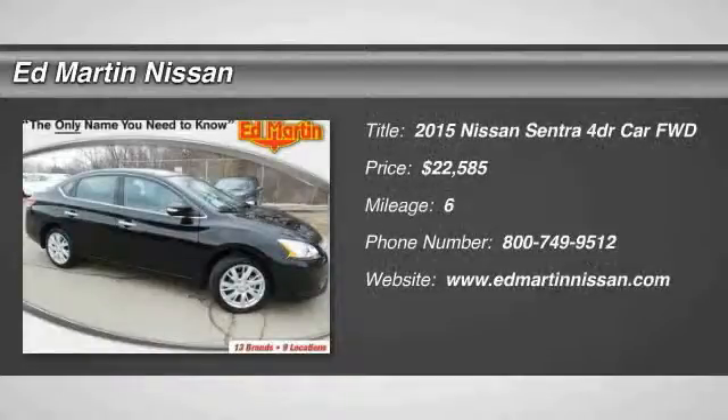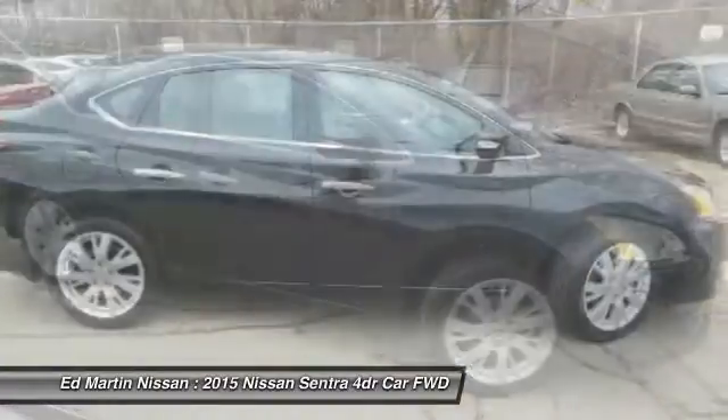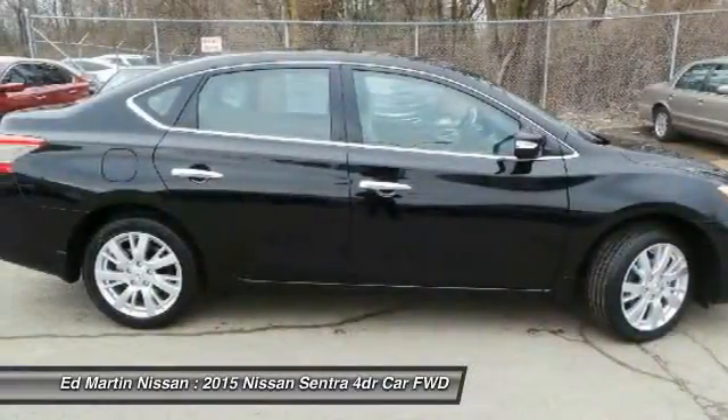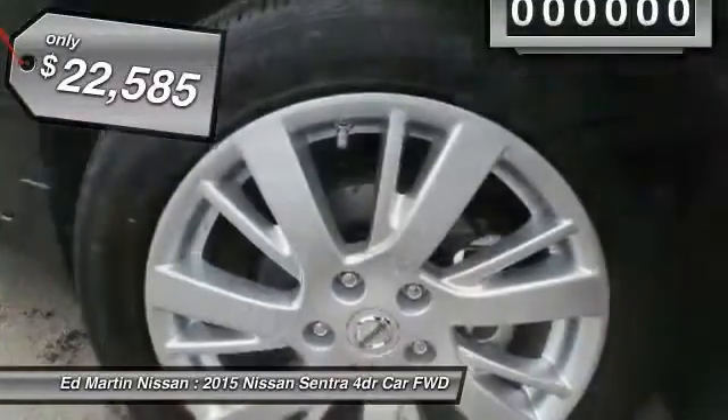The 2015 Sentra. With its spacious and versatile interior and stellar fuel efficiency, the Nissan Sentra is the obvious choice for anyone who wants to enjoy a stylish and comfortable ride, and is priced below $25,000.